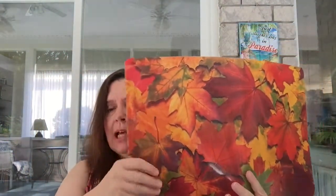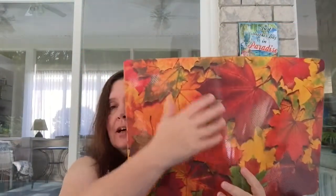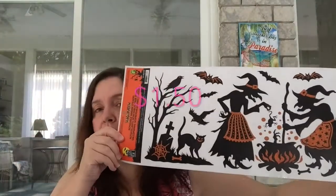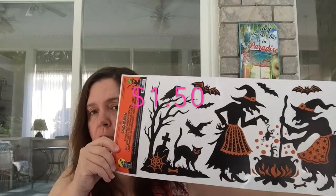I got one of these vinyl placemats — they're $1.25 and have a texture to them. I want to try cutting this to maybe make covers for my Happy Planner. I also saw these adorable removable window stickers for Halloween — I think the images are wonderful for projects.